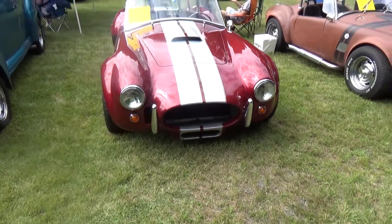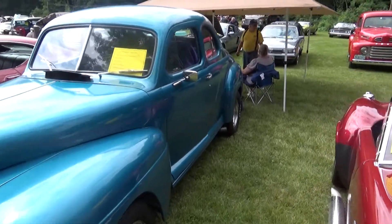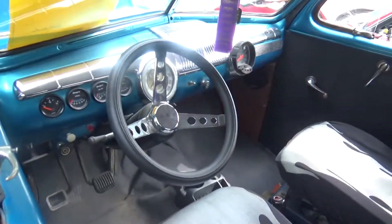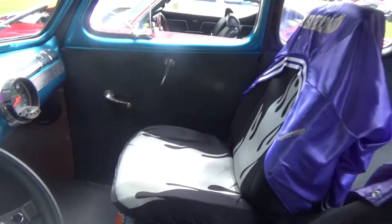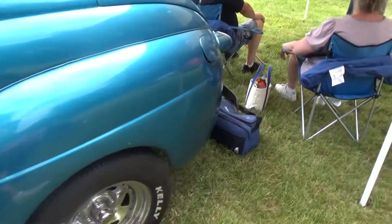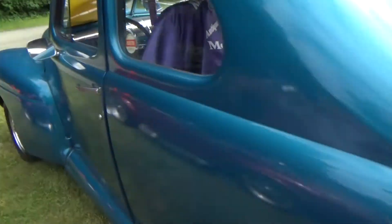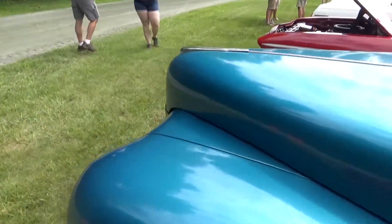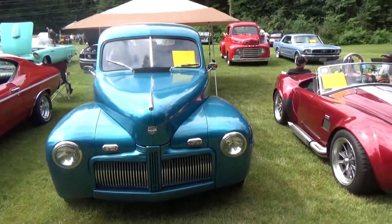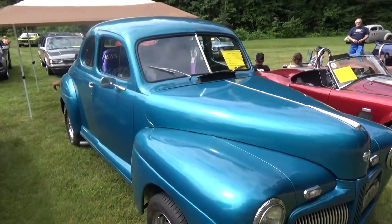The color on the paint job on the Factory 5 car was amazing. Next is a '42 Ford Super Deluxe Coupe, nicely done up as a mild street ride. I love the lines on this car.